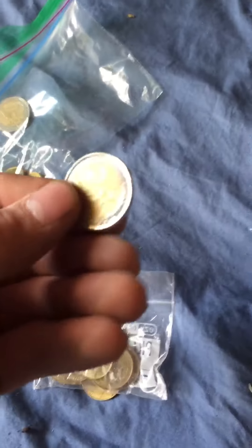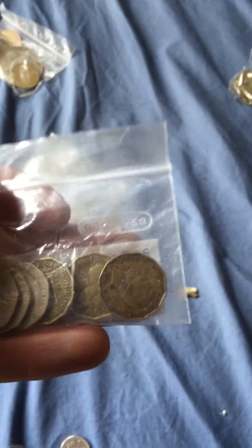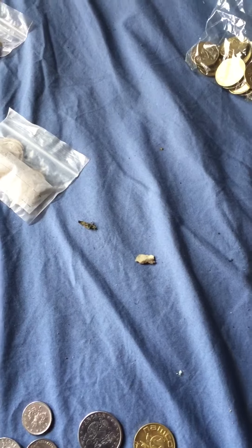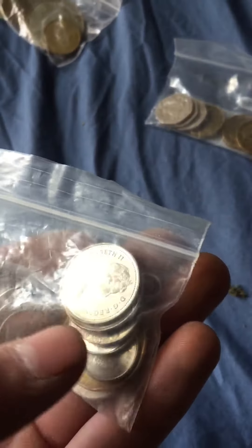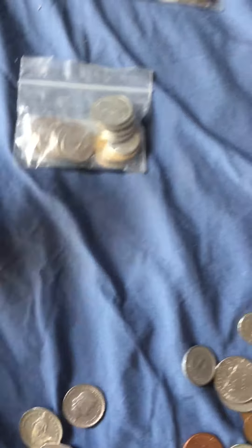I believe these are Euros. So you've got some pence — looks like possibly English again, I'm not sure, I'll have to look it up. These are Canadian Loonies, and then cents. And then I've got these Mexican pesos here.